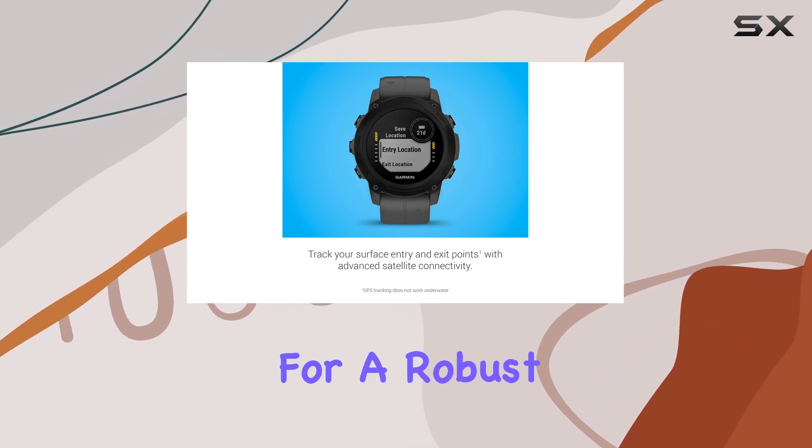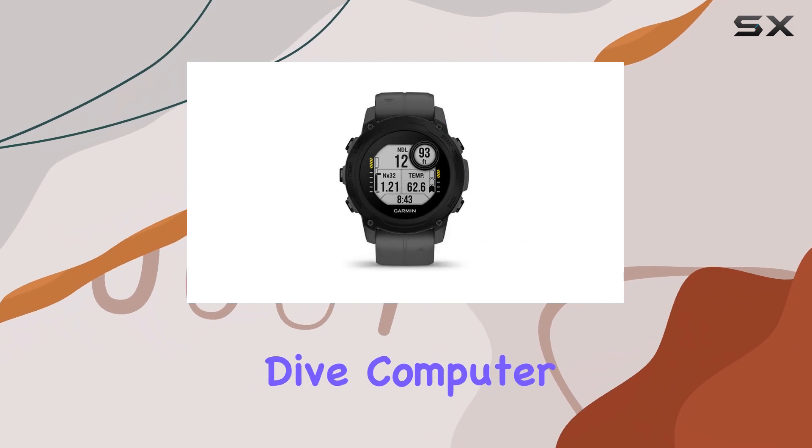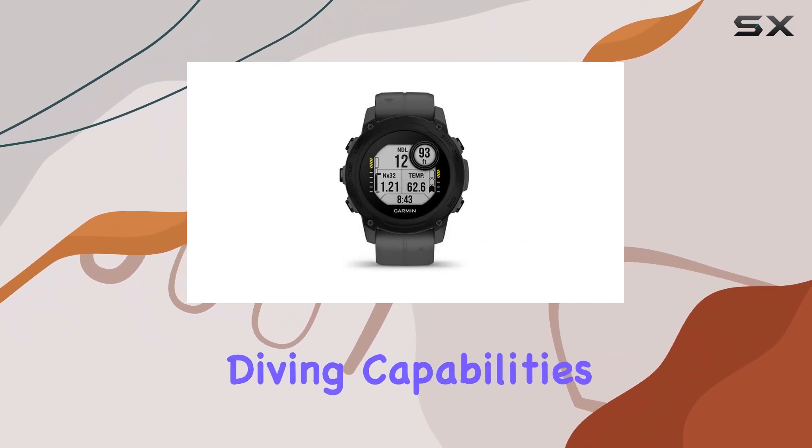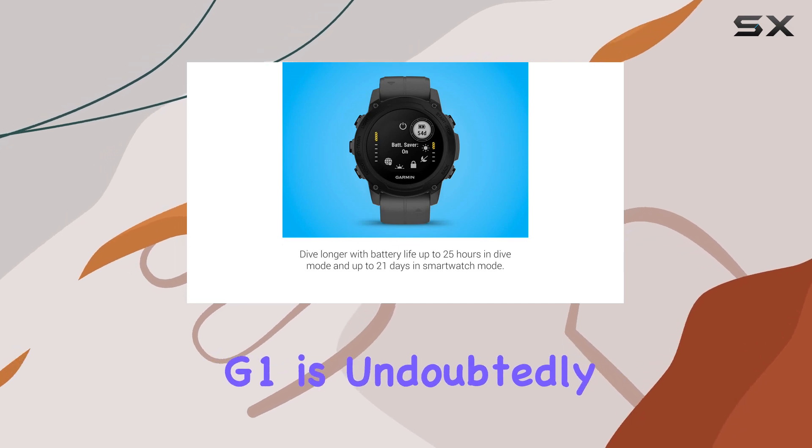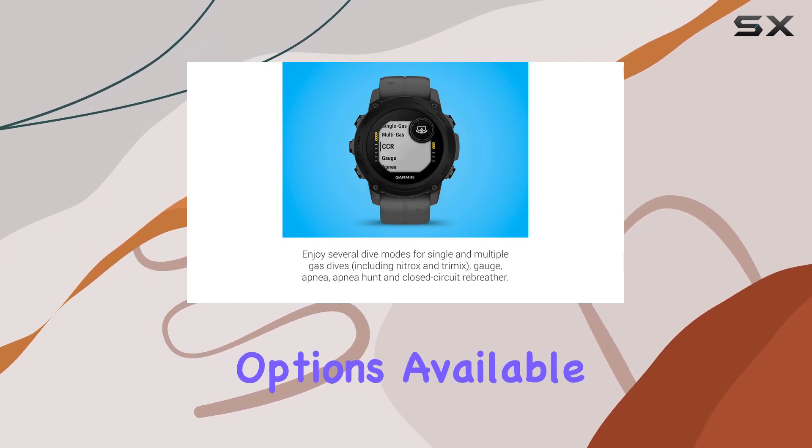Overall, if you're looking for a robust and versatile dive computer that combines diving capabilities with activity tracking and smartwatch features, the Garmin Descent G1 is undoubtedly one of the best options available today.